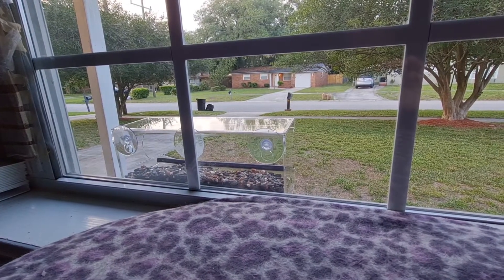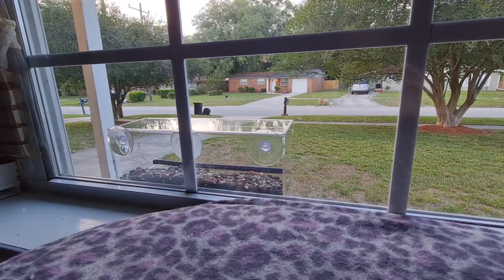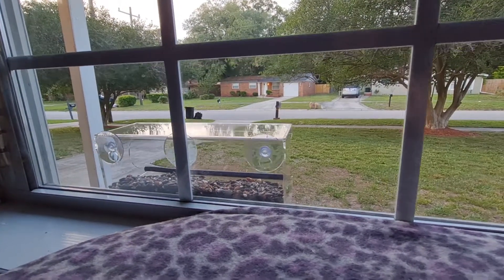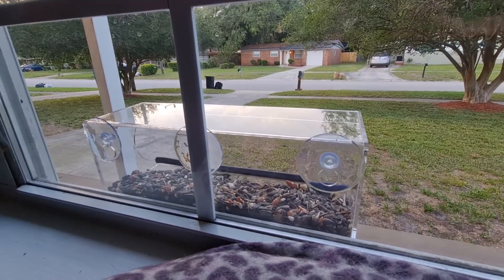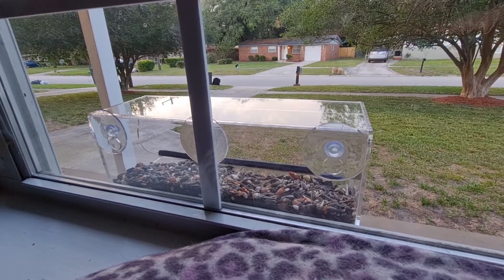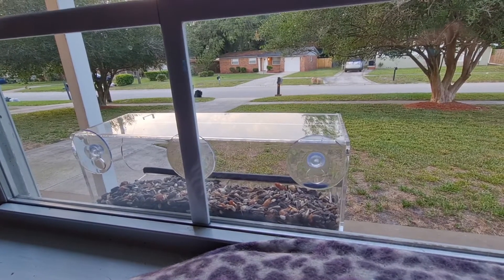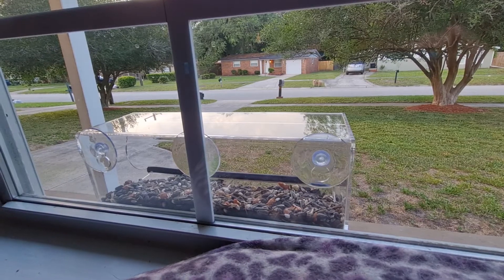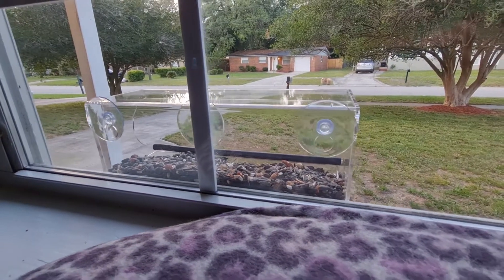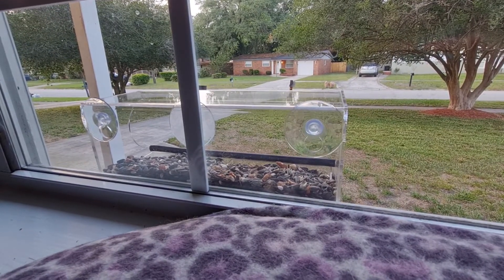Okay guys, this is the front window, and the glass is all clean and the feeder is full of food, but it doesn't look like we've had any guests yet. So I guess maybe we'll hope that maybe tomorrow we will get a visitor on the front bird feeder.